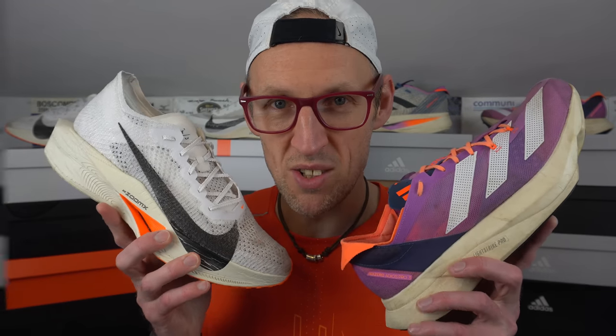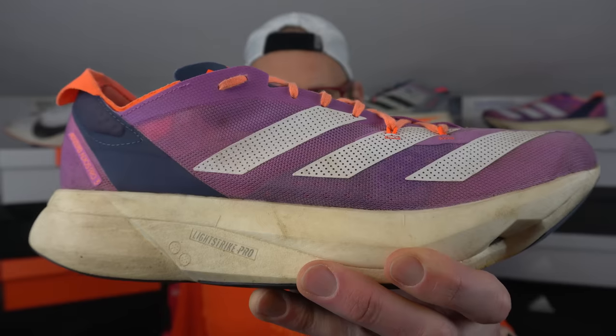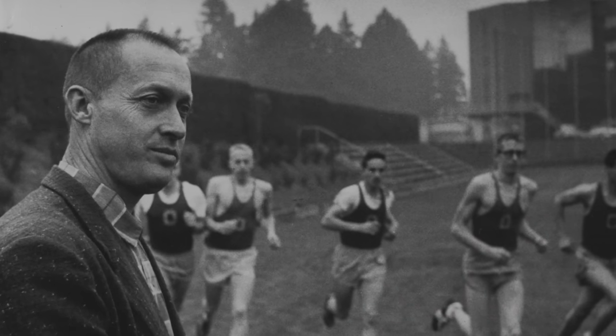First up is weight. 234 grams or 8.3 ounces in the Vaporfly Next% 3, and 9.2 ounces or 261 grams in the Adios Pro 3. So the Vaporfly is a full ounce lighter on foot, and it's actually quite noticeable. If you absolutely have to have the lightest shoe — for your race, your training run, or just to tell everyone you've got the lightest shoe — then you've got to buy this one. Clearly the ghost of Bowerman is speaking to you: a shoe must be light, comfortable, and go the distance. One point for the Vaporfly Next% 3.